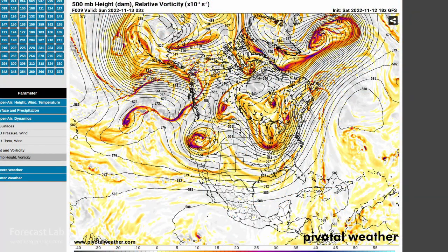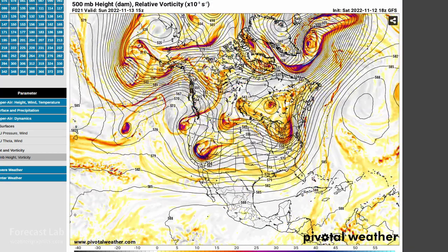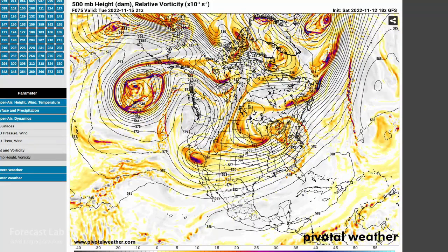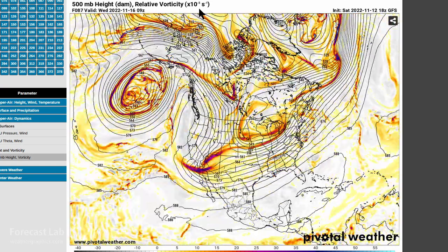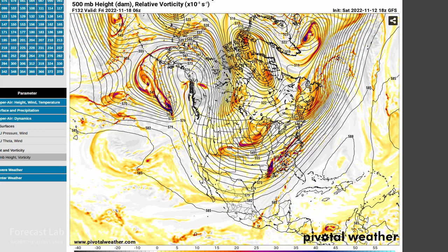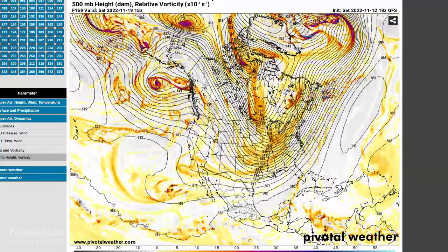One thing I forgot to mention: this is the 500 millibar chart, basically the same thing you saw earlier, just a different perspective. When we get into these blocky patterns with these closed centers, the models do tend to have trouble. So there's a lot of ambiguity about what's going to happen later in the week. Rolling that forward, you can see that cutoff low ejects and flattens out the ridge — that's what's happening right about here.